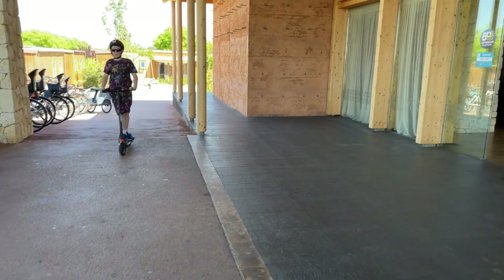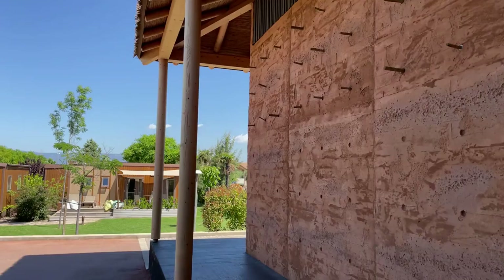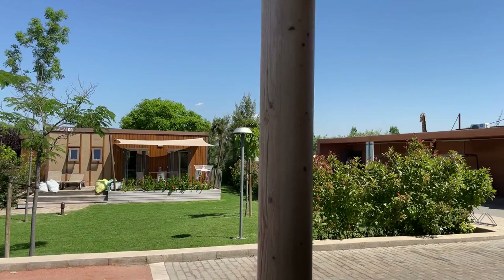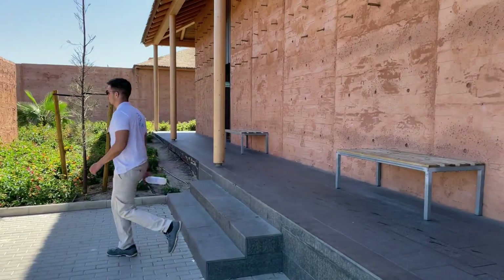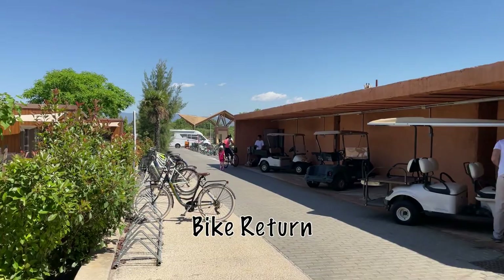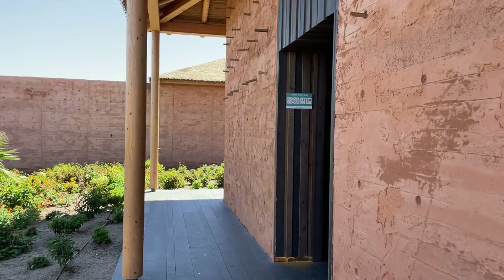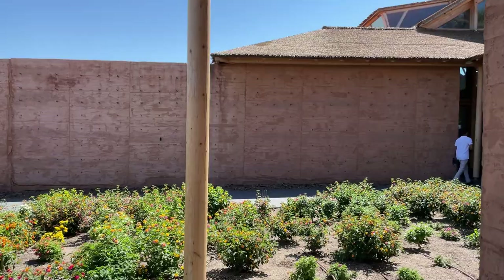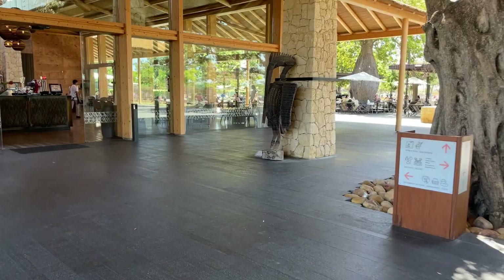We're currently on the other side of reception. When you come in, you can store your luggage around this side — if your flight is early or late and your accommodation isn't ready, they'll quite happily give you free storage while you go off and enjoy the park. Just down there you can see where the bikes are at the entrance to the park — you hire those from reception for a few euros a day. It can add up if you've got lots of family members, but it's a very easy and convenient way to get about the resort and get about Salou and Cambrils.